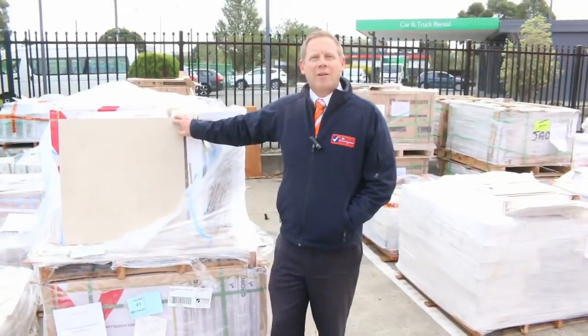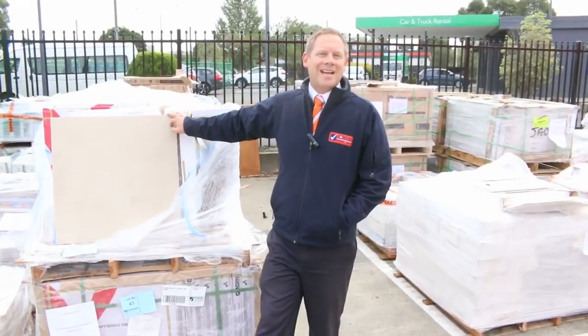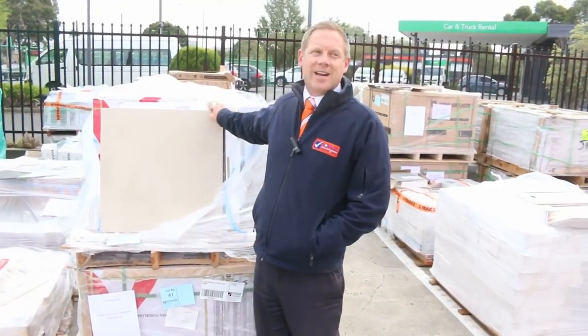Hi, I'm Liam from Fowles and welcome to the Home Renovators Auction Preview for Wednesday the 18th of April 2018 at 10am.